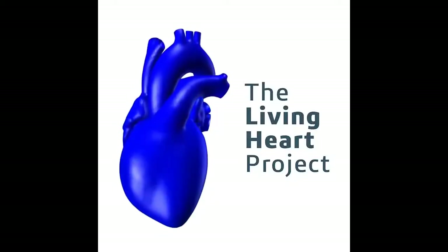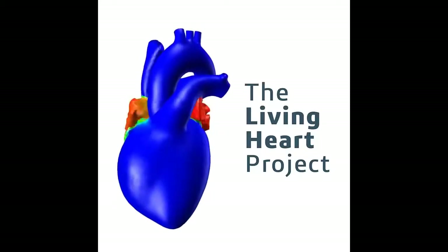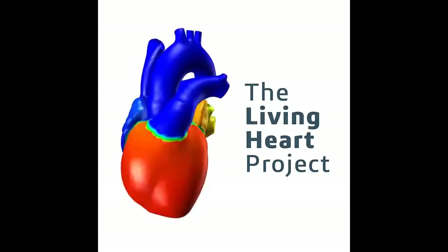For decades, 3D modeling and realistic simulation technology have been used in the automotive, aerospace, energy, high-tech, and many other industries to virtually design and test products that we interact with every day.